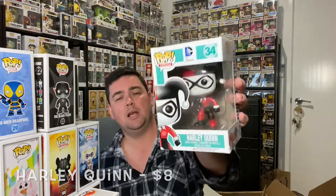Harley Quinn — I know this one is popular. I've had that one a couple of times and it has sold like absolute hotcakes. A 2014 Harley Quinn. Obviously Dean is a Harley Quinn fan.